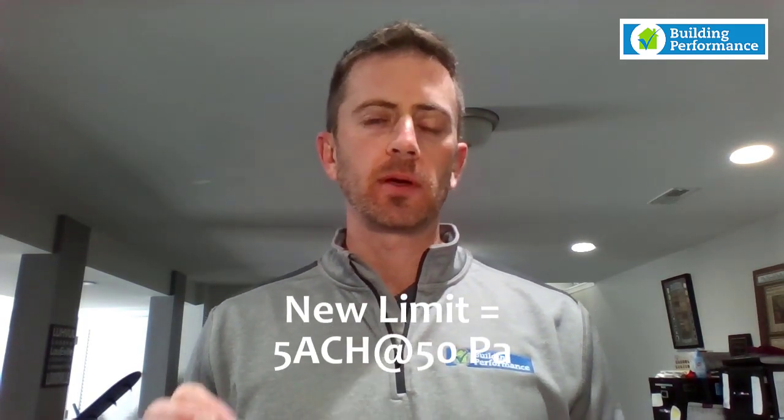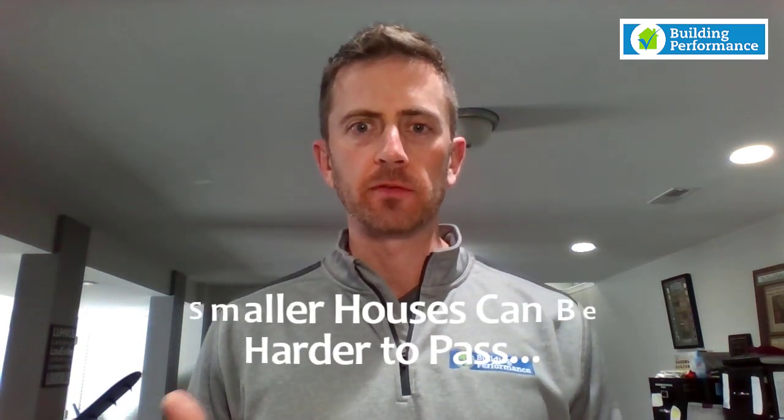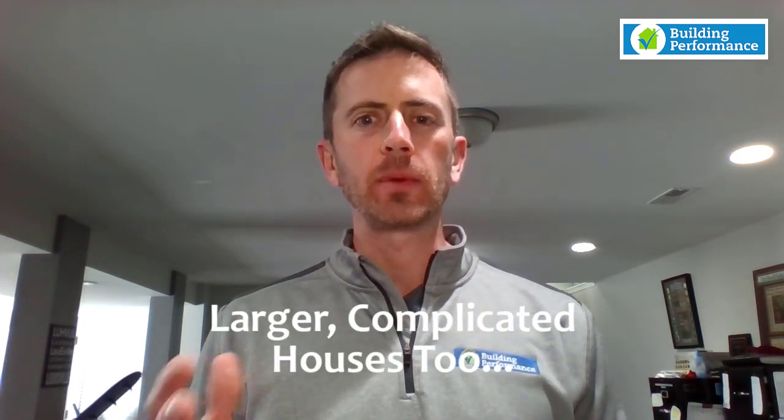The new standard is 5 ACH at 50 pascals of pressure difference — a little bit harder, but frankly a lot of the houses that we test today are already meeting that standard. The ones that are really going to have problems are very small houses where there's not a lot of volume or surface area, or large complicated houses that don't do a good job with air sealing and blocking. By and large, that air leakage requirement is not going to be what you have to worry about most.